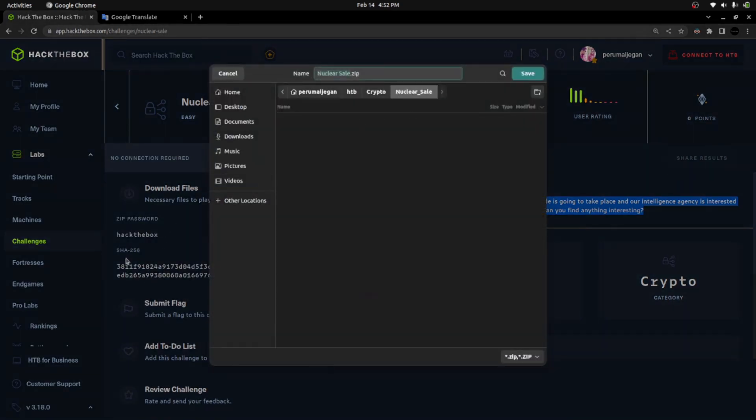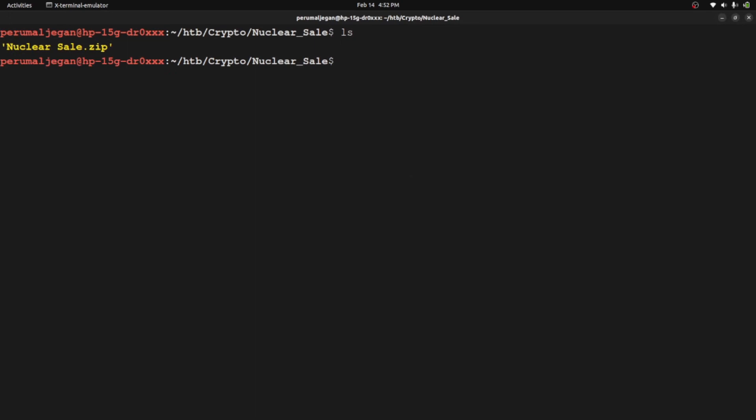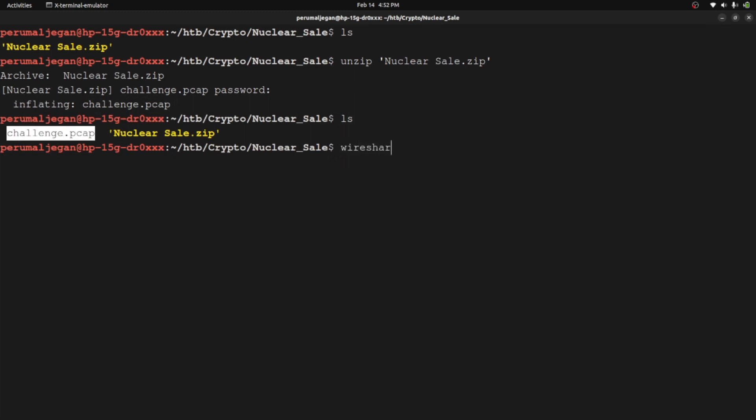Now let's download the file. You can see the SHA256 hash to verify the authenticity of the file. It's a zip document and here is the password. I created a separate folder, downloaded the file into that folder, and I'm unzipping it. It's asking for the password. The file that was bundled is named 'challenge.pcap', so let me open this file with Wireshark.